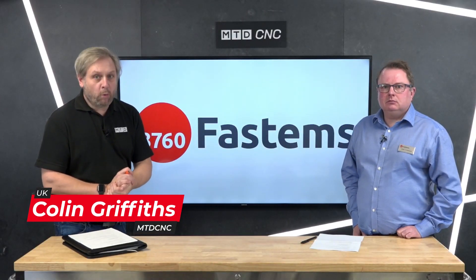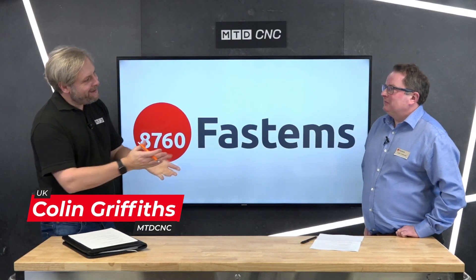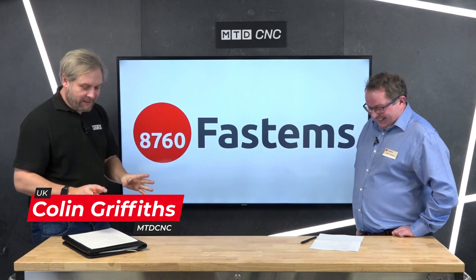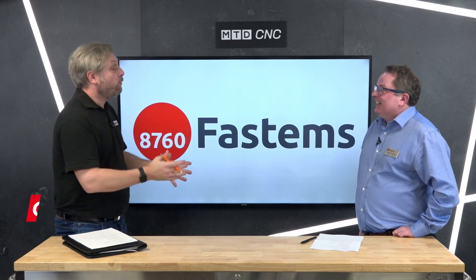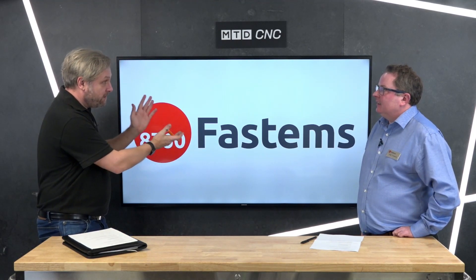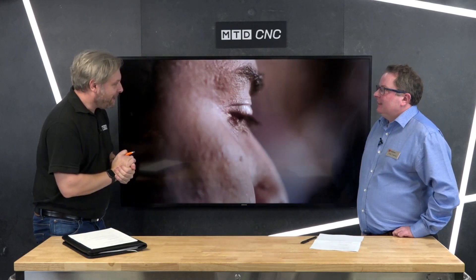In today's technical corner we are joined by Lee from FastEms — can I call you an automation legend? Not yet! What we're going to do today is talk about a software solution, and the best way to do it is to talk about an example we've got on the screen. As if by magic, here it is — SKF. Great story — how did you provide a solution for these people?